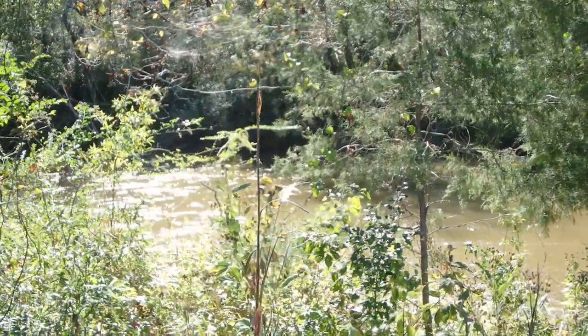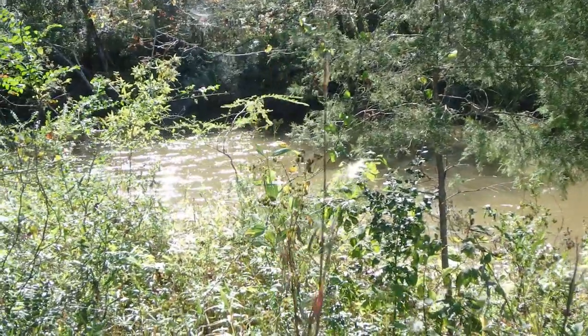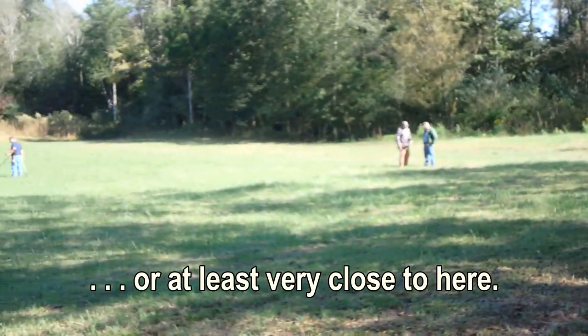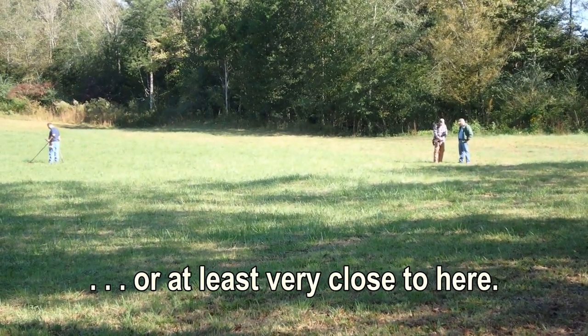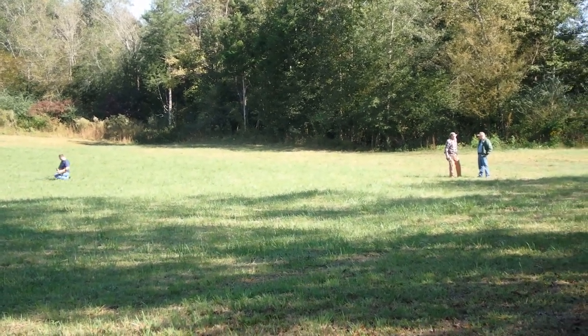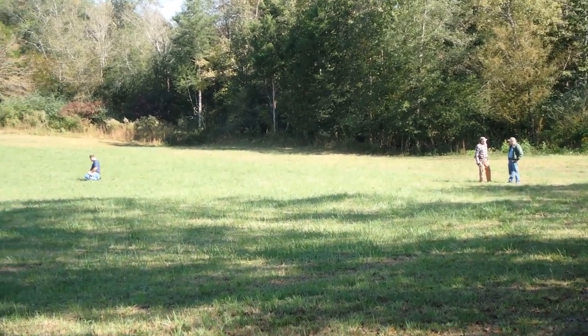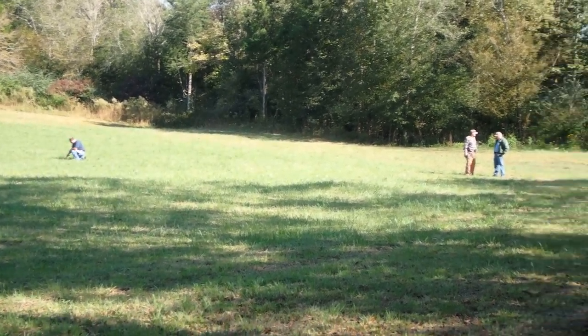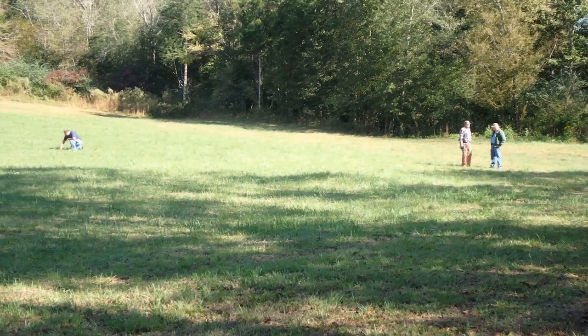This is the Pacolet River. This is where the British soldiers crossed up to this point right here where they had their encampment. It does something to you just to stand here. I love this. I hope we pull some great stuff out of here today.